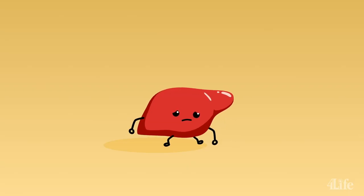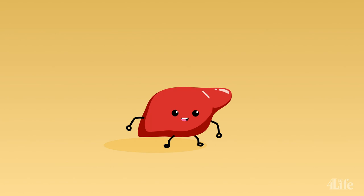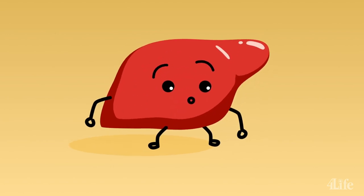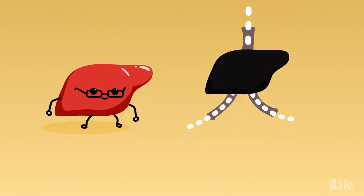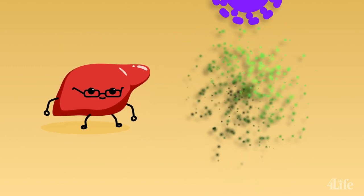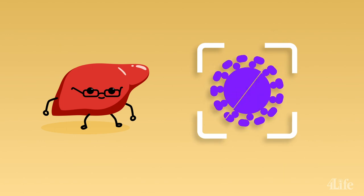Your liver may not be the most celebrated organ, but it is very vital to your body. Not only is it large, but it's in charge of a lot of important jobs, such as filtering and detoxifying your blood, aiding in digestion, and even orchestrating your immediate immune system response to pathogens.